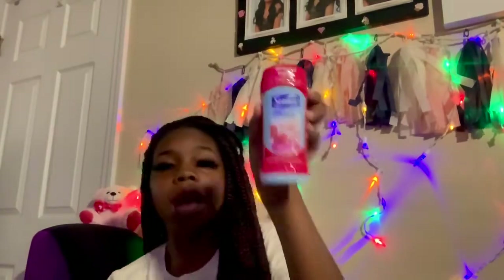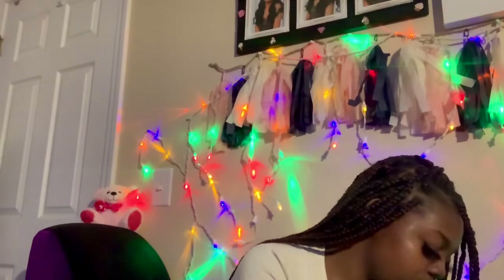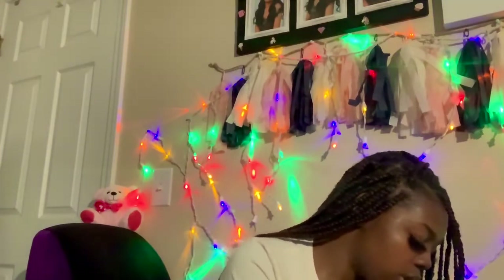Deodorant! This is wild cherry blossom scent. I always love to get the twin packs of deodorant because they last. I got these two-packs at Walmart also.